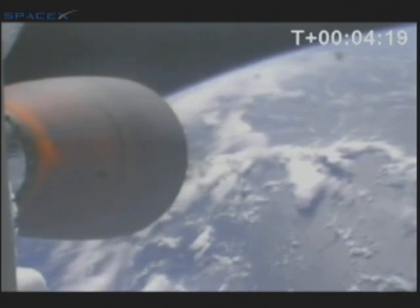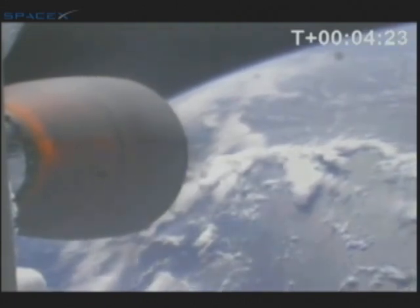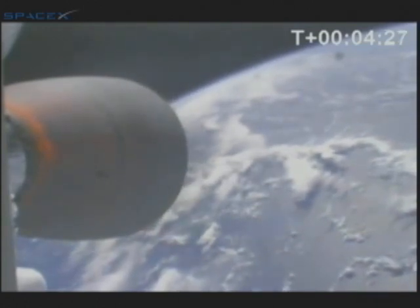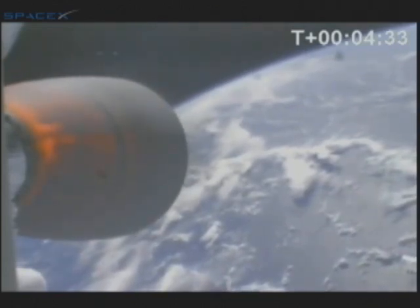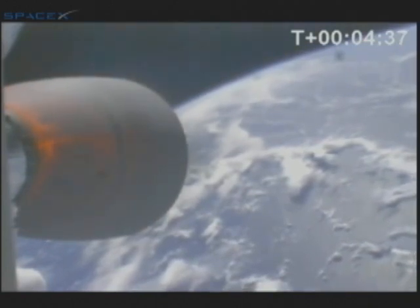Power systems nominal. We may lose video and telemetry just prior to second stage shutdown, depending on the vagaries of upper atmosphere RF propagation. The velocity and altitude are nominal at 3,200 meters per second at an altitude of 196 kilometers.